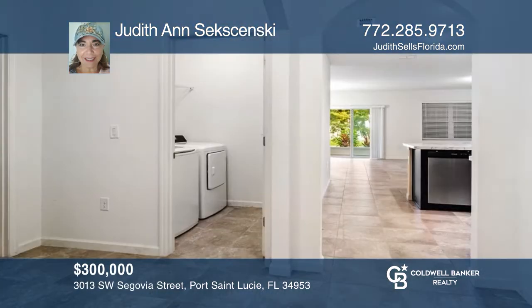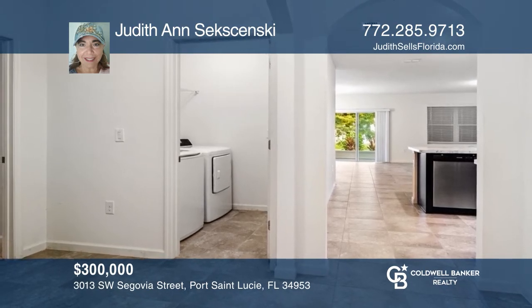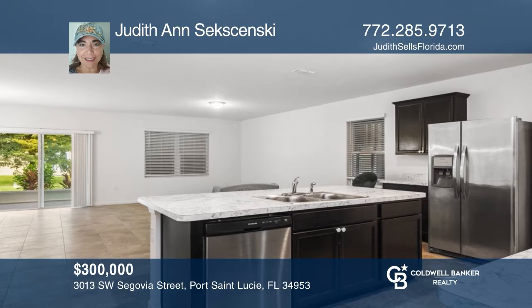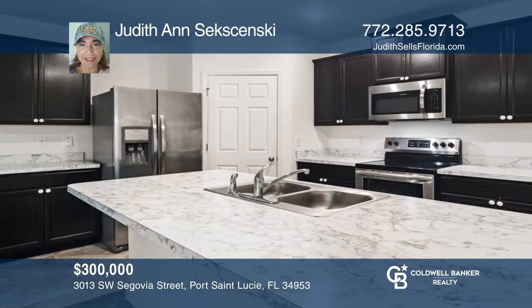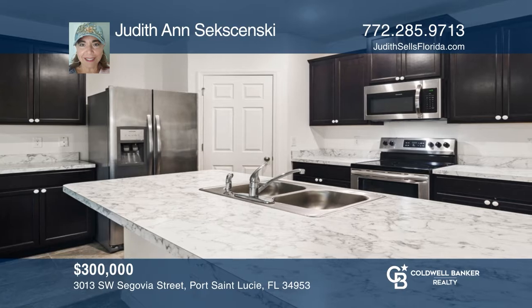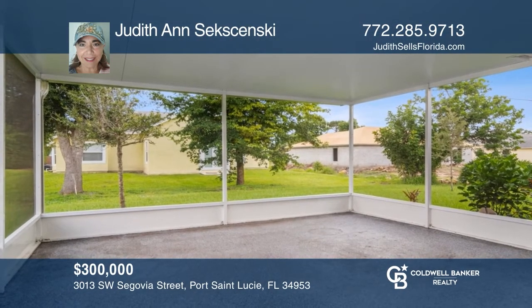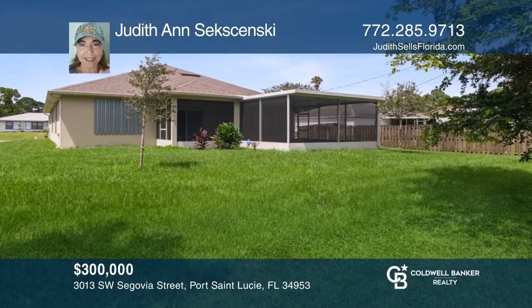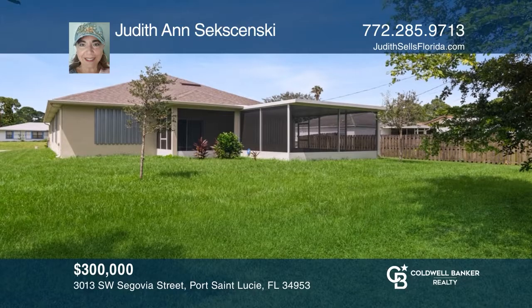Don't wait for new construction. This D.R. Horton builder home is just two years new with four bedrooms and a huge oversized screen porch. Featuring a spacious great room, walk-in pantry, stainless appliances, and tons of closets. A whole house surge protector and 5,600-watt generator are included — even the flagpole stays. Don't miss your chance. Plan a tour with Judith Ann Saksensky today.